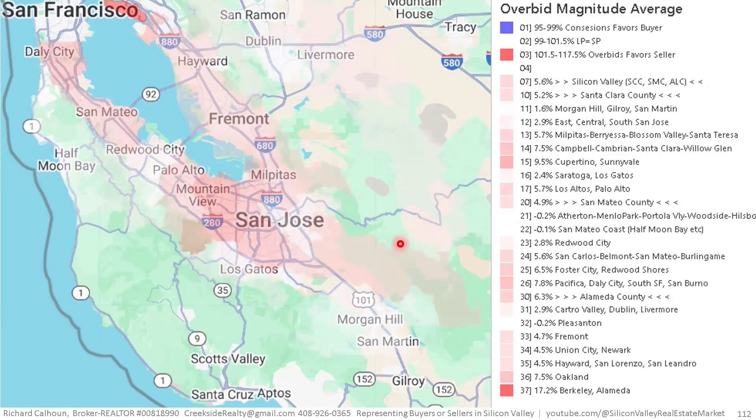For magnitude of overbidding, all areas are performing well — the most overbidding is in the Berkeley and Alameda areas at about 17%. I'm not seeing any blue on this map; the least I'm seeing is white, with a two-tenths-of-a-percent price reduction in the expensive San Mateo County areas and about a tenth of a percent on the coast. Pleasanton is at two-tenths of a percent negative. Everyone else appears to be in positive territory. Note that I've added county-wide data on the 10, 20, and 30 markers, and Silicon Valley overall data on the 7 marker.